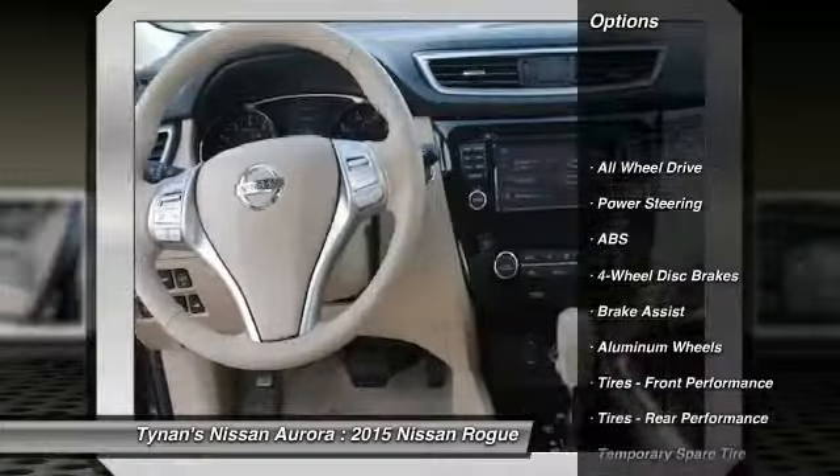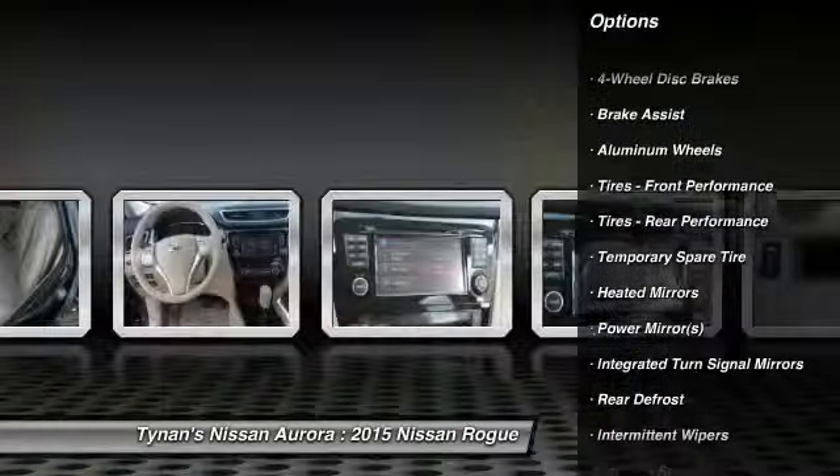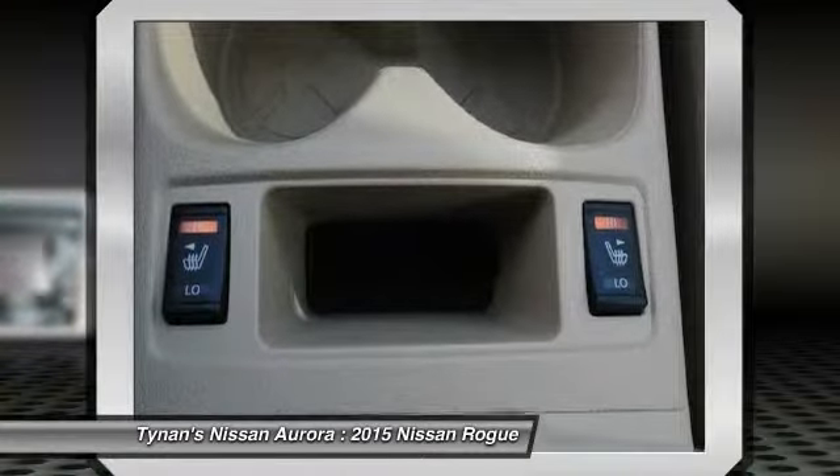Stability control, traction control, navigation system, steering wheel audio controls, power lift gate, all-wheel drive, anti-lock braking system.